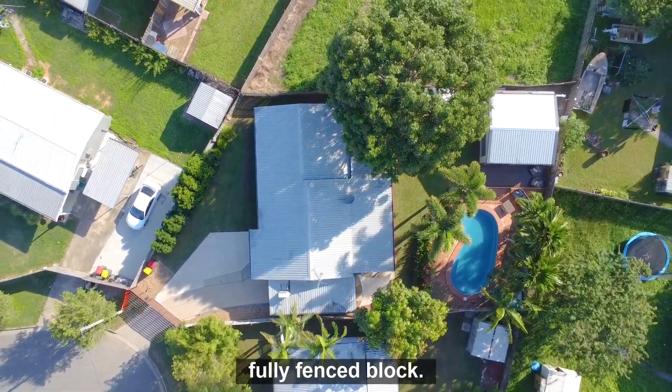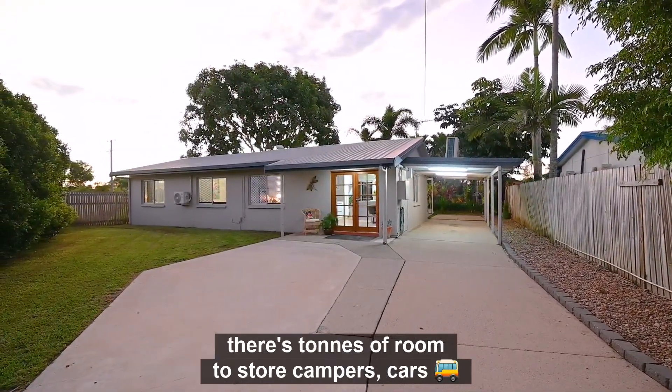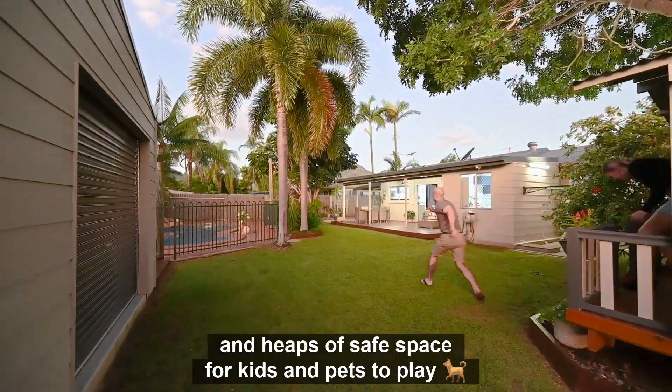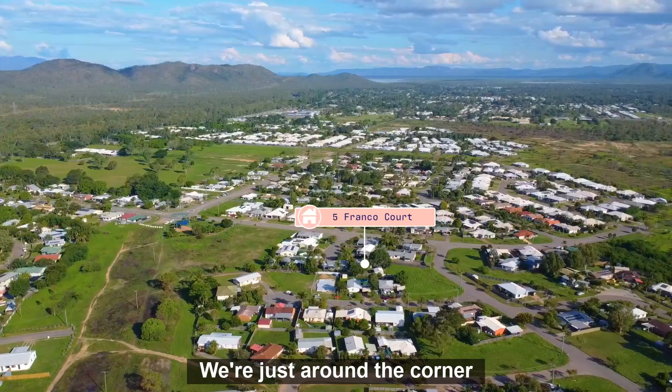5 Franco Court is located on a 691 square meter fully fenced block. Because the gate is pushed almost all the way to the street, there's tons of room to store campers, cars, and heaps of safe space for kids and pets to play.